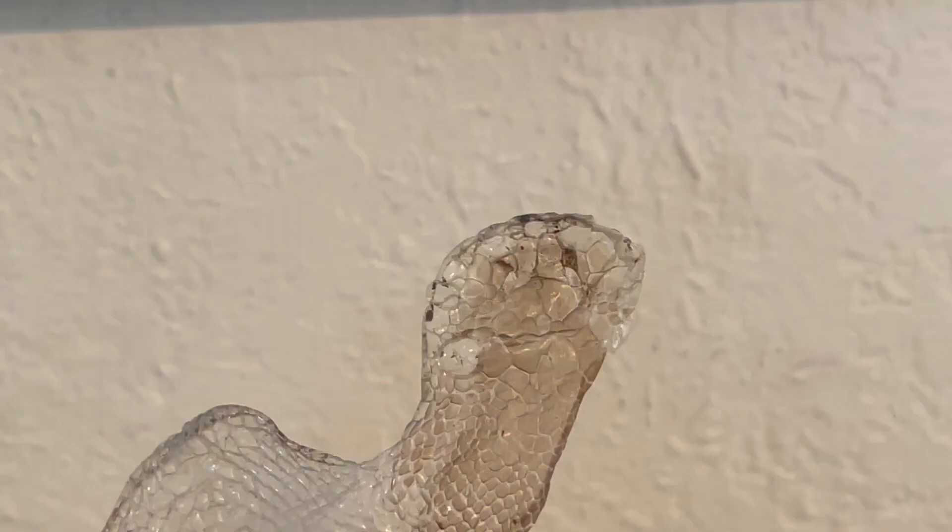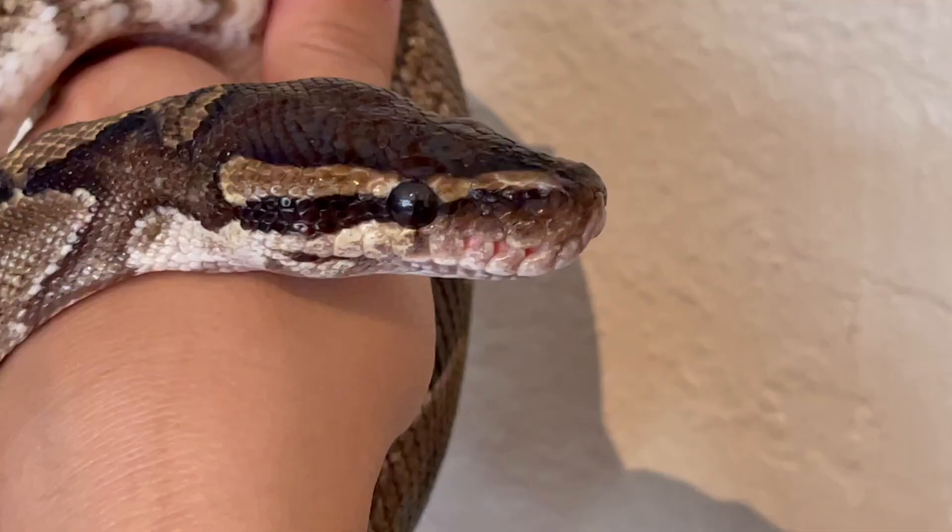I cannot wait to show you guys TikTok — she is looking amazing. This is the best shed she's had since she's been with us. You can barely see her scars, and she finally shed off her eye caps. You can actually see the damage in the shed. I was so excited yesterday when I saw this and could see her eyes clear for the first time. She looks like a whole new snake, so I'm going to bring her out for you guys.